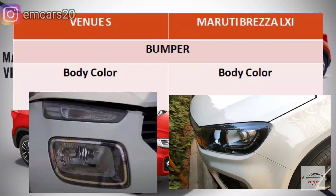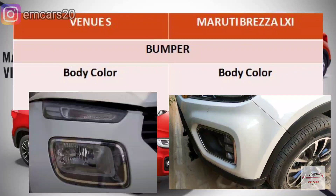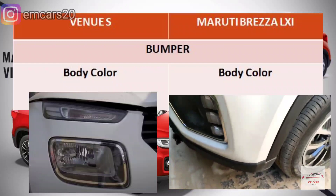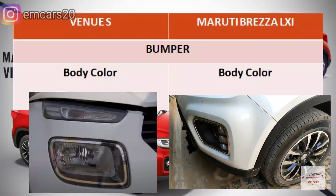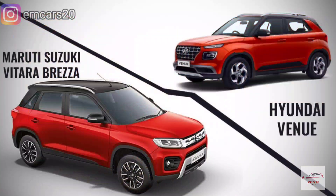I have covered all the points together and tried to show you through graphics. If we talk about the bumper, both cars get a body-colored bumper, which is a good point. The base model comparison also covers the rear boot space.